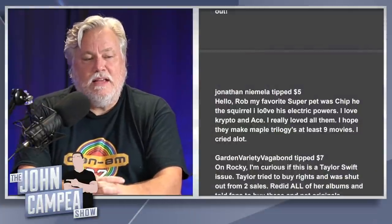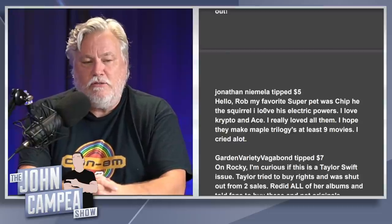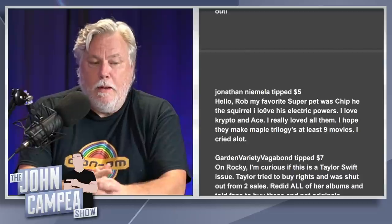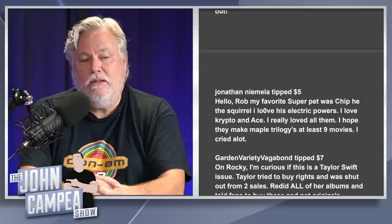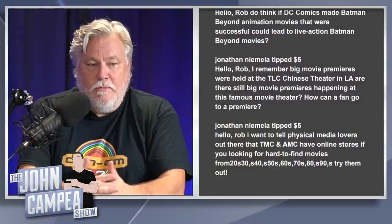Jonathan Namella says his favorite Super Pet was Chip the squirrel and his electric powers — he loves Crypto and Ace too and hopes they make multiple trilogies, at least nine movies, and that he cried a lot. I haven't seen Super Pets but John Campia has. I could see John being emotional in that film — maybe I'll have to ask Ann. If you cried in it, Jonathan, I feel sure I will too if I ever see it.